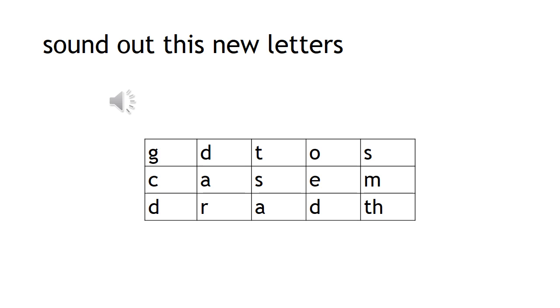Next sound — I'll use new letters: G, D, T, O, S, K, A, S, I, N, D, R, A, D, T.